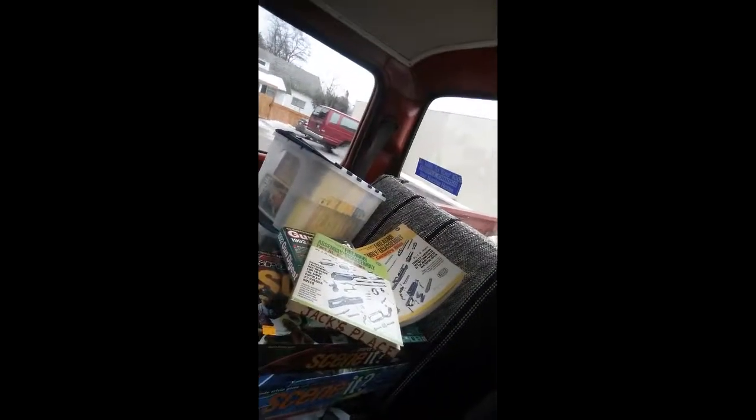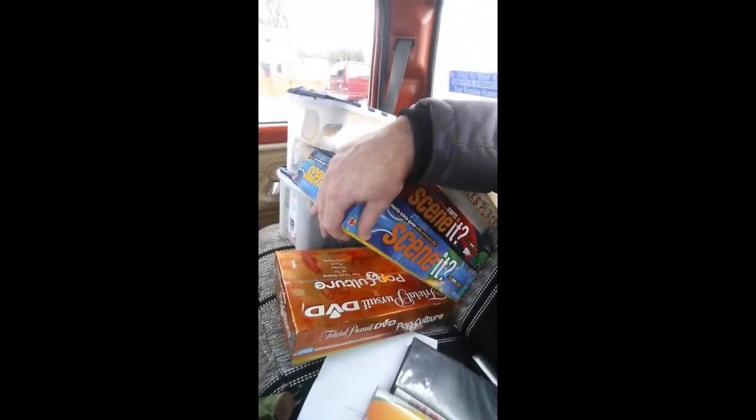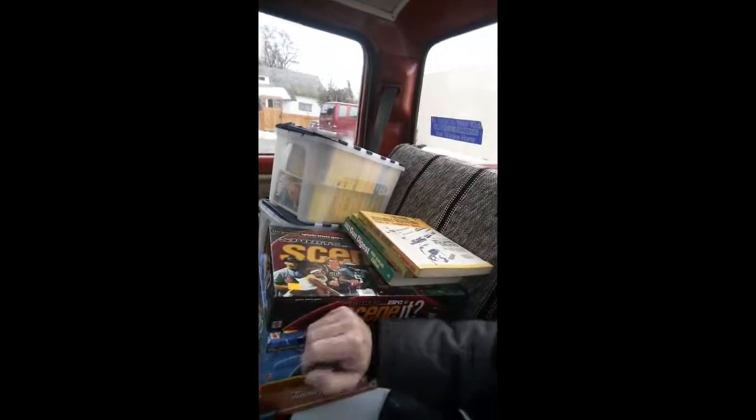I just left the ReStore — the Habitat for Humanity recycling store — and I picked up some pretty good deals. I've got three Gun Digest books: one from '92, and the other two are older. I picked those up for 50 cents a piece, hoping to turn those around pretty easily. I also got some games: Seen It Sports powered by ESPN, Seen It DVD game, and a Trivial Pursuit DVD Pop Culture 2. I picked those up for two dollars, two dollars, and a buck and a half.